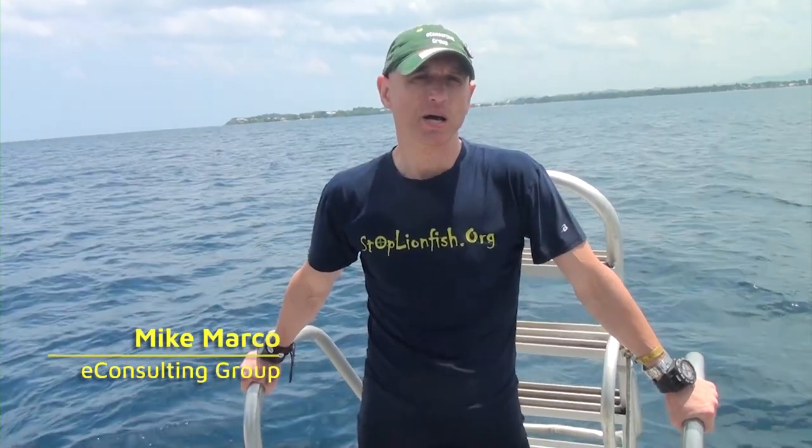Hi, my name is Mike Marko. I'm a project manager at E-Consulting Group. Our latest project is a website, stoplionfish.org. The main objective of the stoplionfish.org website is to make the public aware of the threat imposed by an invasive species — lionfish. Lionfish has a negative impact on coral reef life and the ecosystem overall.